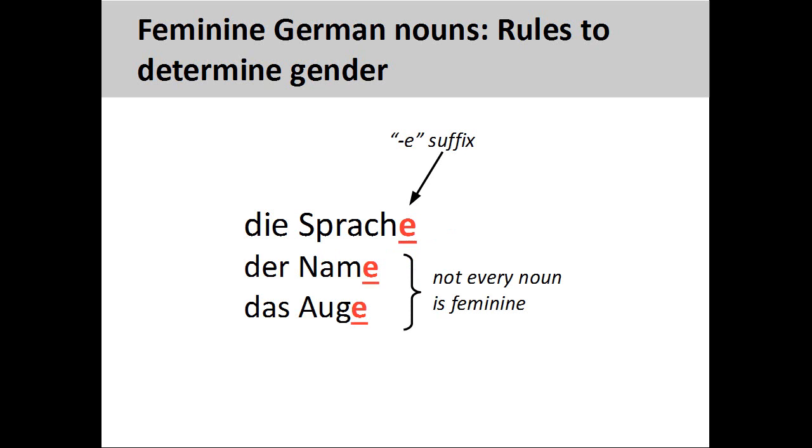Finally, there are quite a few feminine nouns that end in "-e", such as Sprache, language. It is generally safe to consider these feminine, but you need to be careful, as a few masculine and neuter nouns also have the same ending.